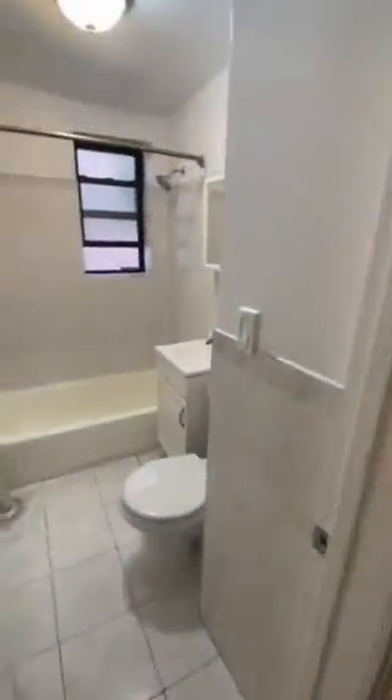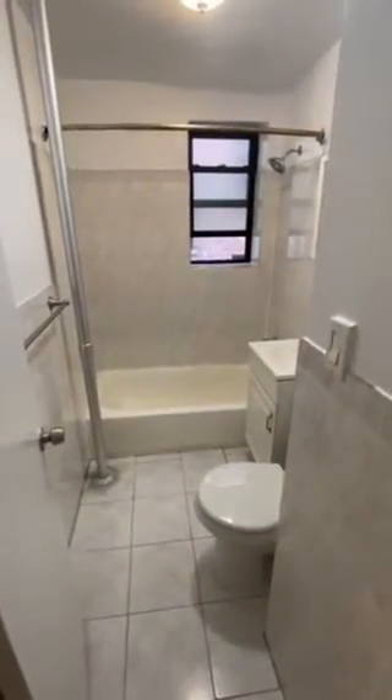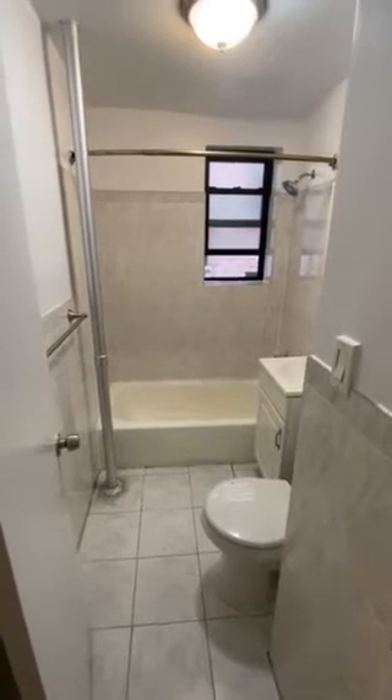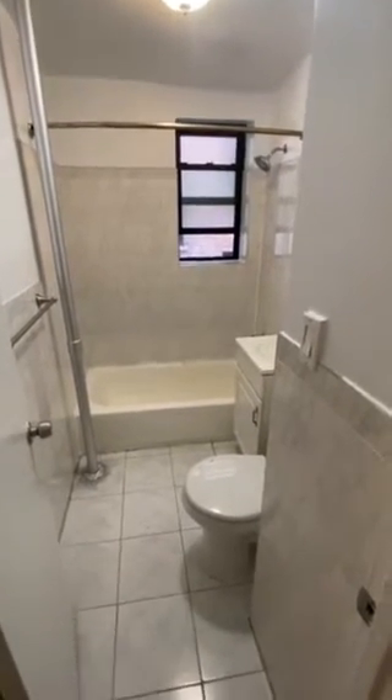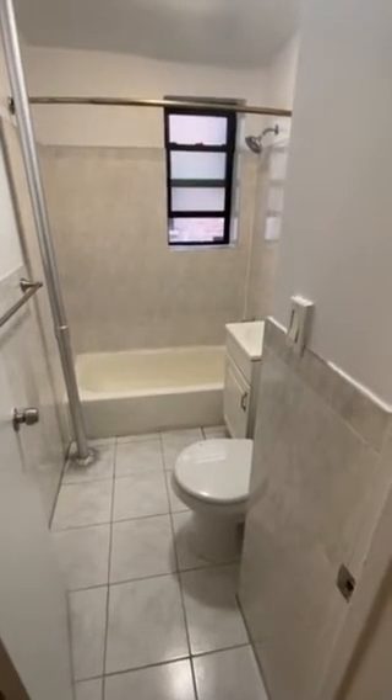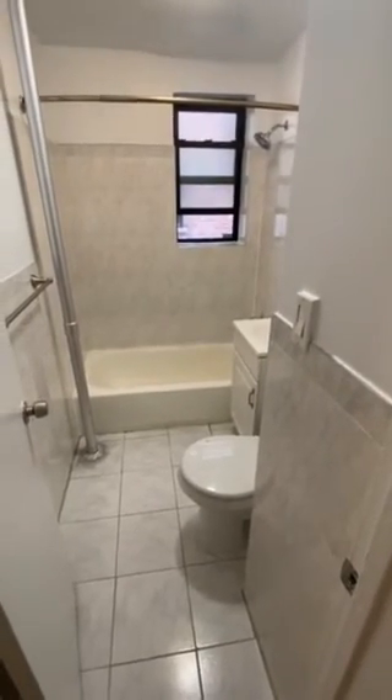Here's the bedroom one more time, and the bathroom. Thank you for coming by and taking a look at 40-19 79th Street, Apartment 2B. Please let us know if you have any questions by reaching out to us at rentals@silversteincollection.com.